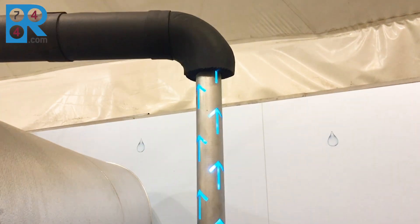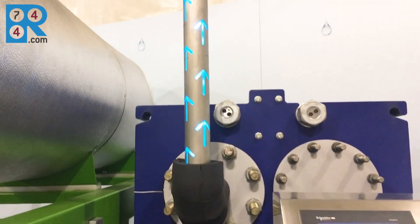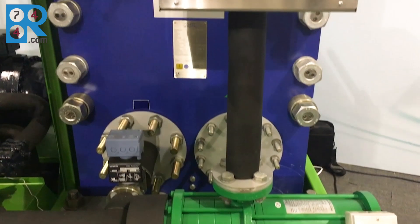Carrier is proud to be exhibiting a new product here at the show. Nicola, can you describe what's behind us? Yes, we are showcasing here one of our innovative products for industrial applications. We have been, over the last two years, working a lot on scaling up all our CO2 experience coming from food retail for industrial applications. We're very proud to show this today.